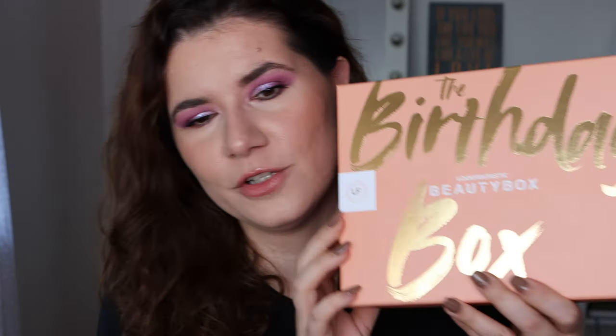I also bought the Look Fantastic Christmas calendar. Last year that was one of my favorite calendars and I'm so excited to get the new one too — I have high hopes for it this year. We'll open that one on this channel, so if you want to see that, you need to subscribe and hit the notification bell.